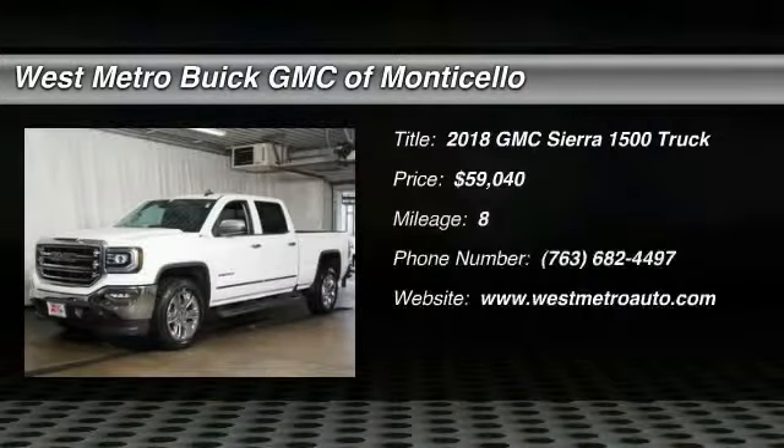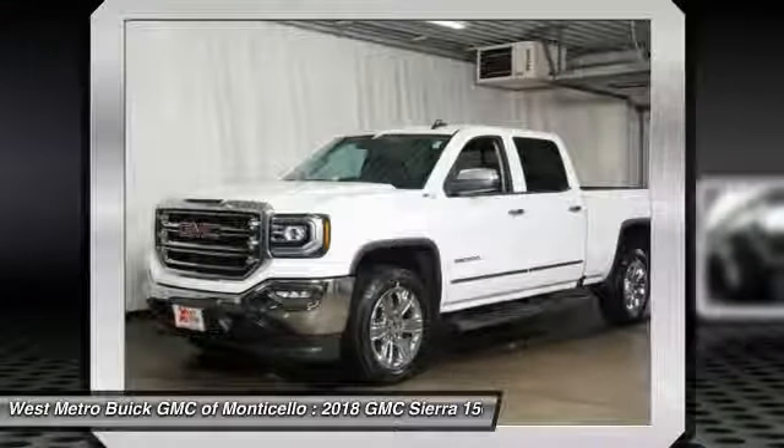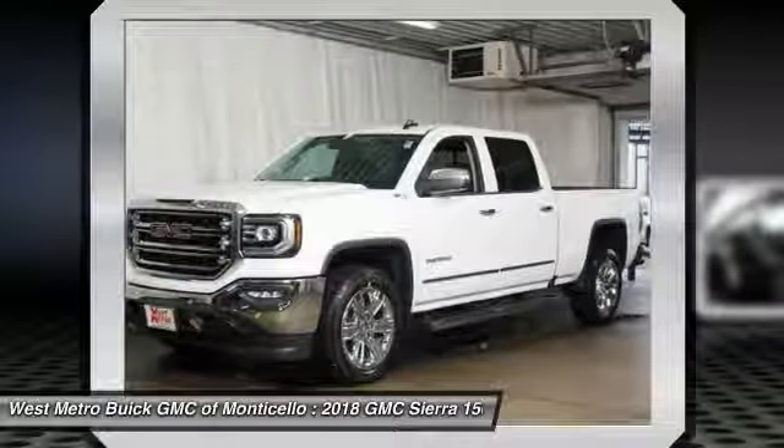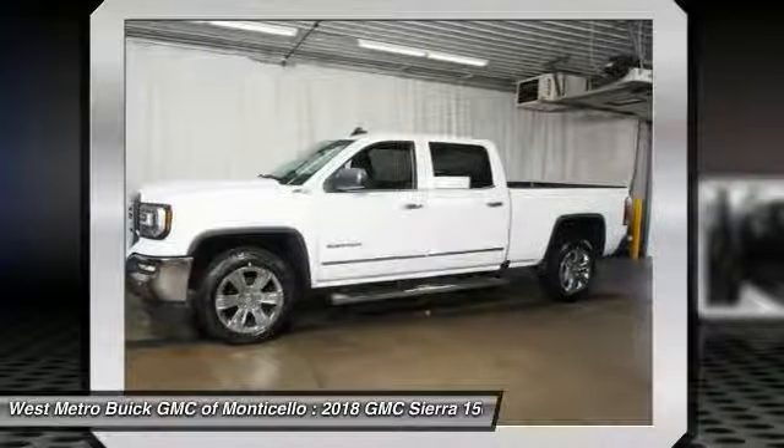The 2018 GMC Sierra 1500. The Sierra 1500 offers a five-star frontal and side crash test rating, and a combination of mechanics and aerodynamics that give it better conventional V8 fuel economy than any competitor.